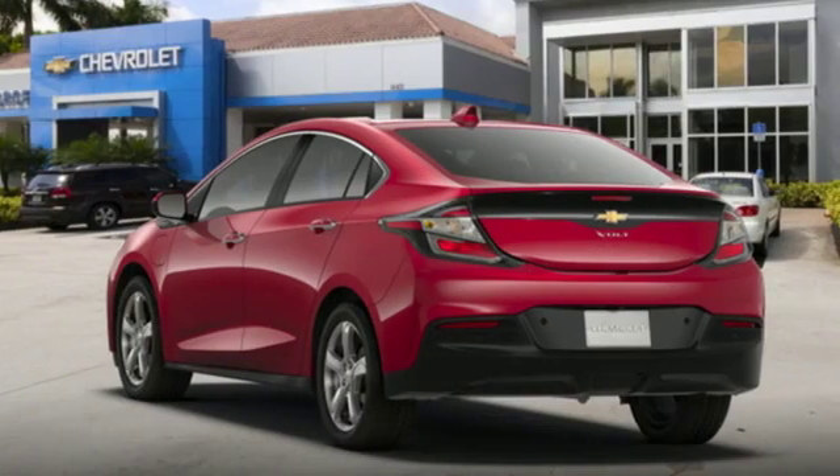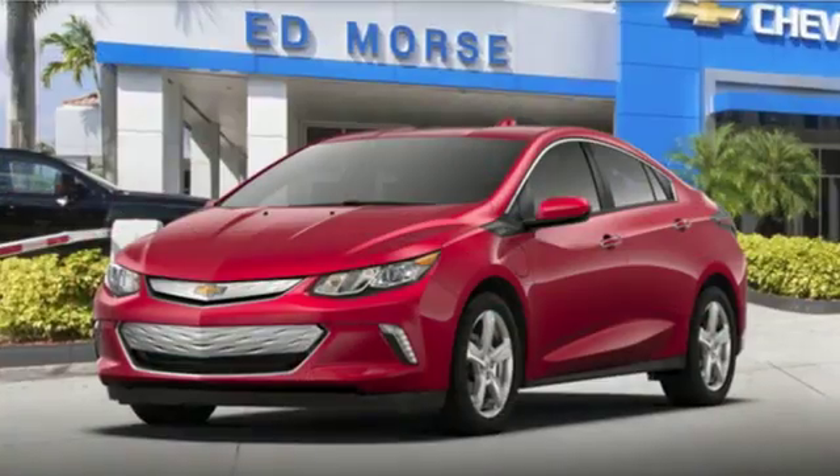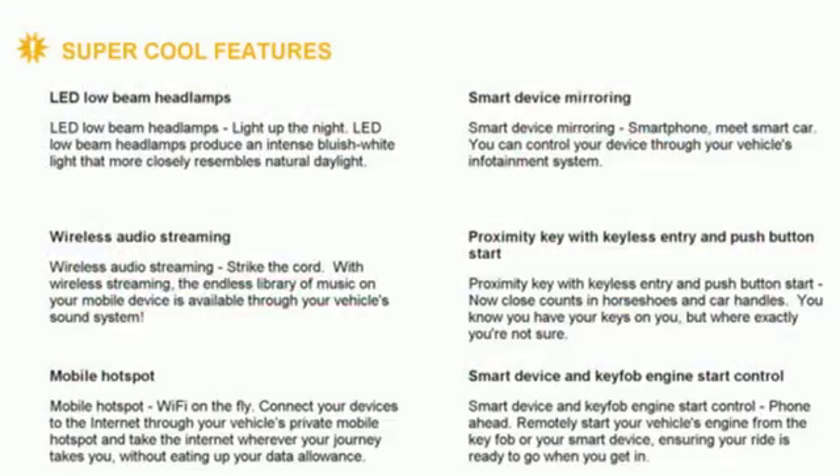Karn Driver explains acceleration is one continuous ooze of thrust, sort of CVT-like, only without the engine drone. In a Chevy, the journey matters more than the destination.